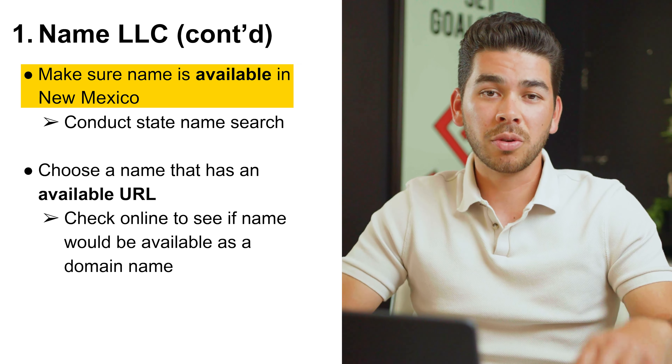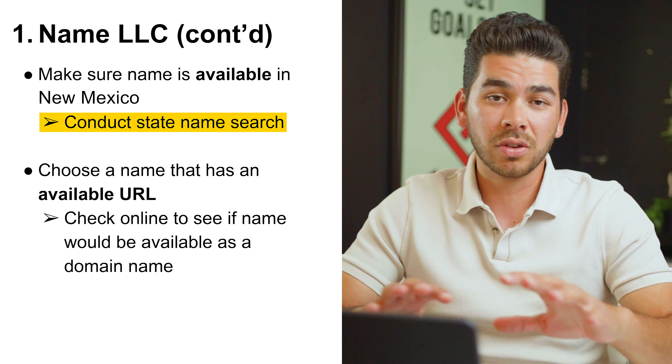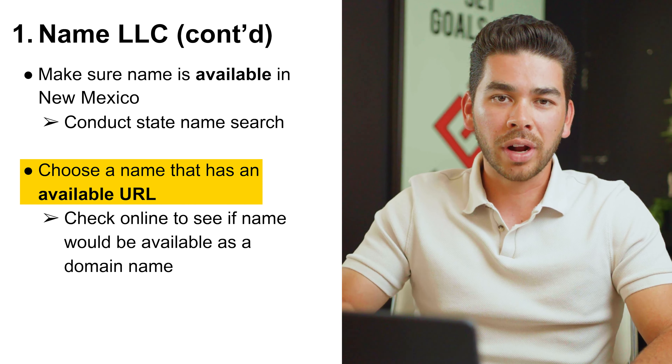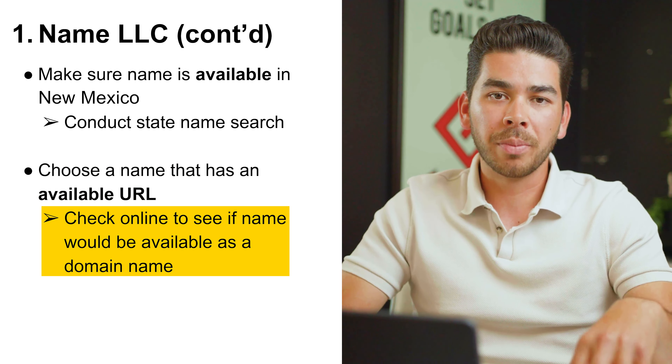Your name must also be distinguishable from other names in the state. You need to make sure that your name is available in New Mexico, so you should conduct a name search — you can do this easily online. And lastly, you might want to make sure that your name has an available URL. You can check online easily to see if your domain name would be available.